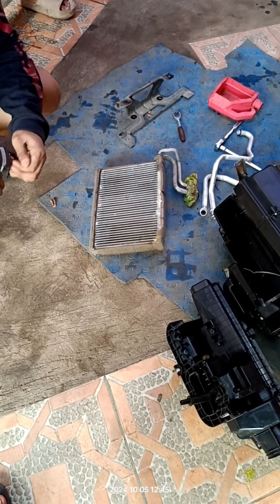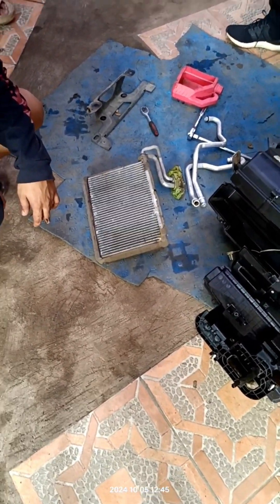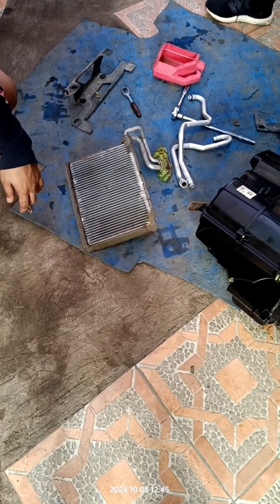May possible na masira yung compressor — pag ganon na palagi nagpapakarga, hindi nyo naaayos yung problema. Kaya lang, umpisa pa lang — pag uminaan lamig ng aircon, mga kapabayan, ito yung tips: umpisa pa lang, hanapin nyo na yung problema. Huwag ugali na magpapakarga ng freon.